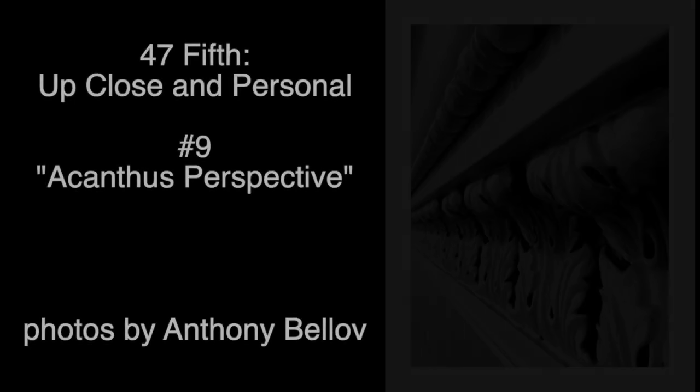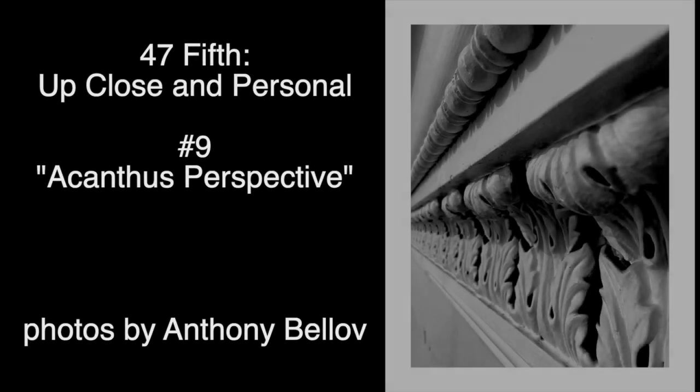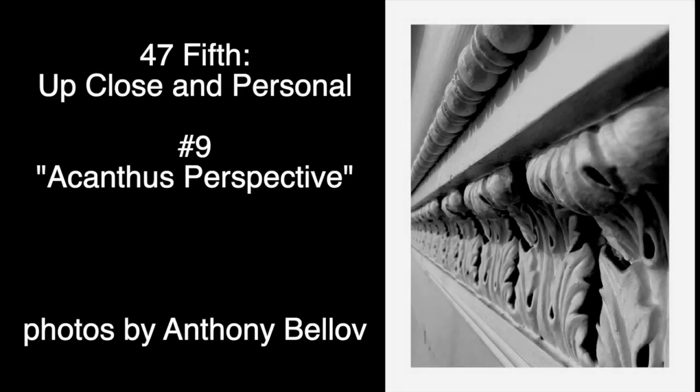An amazing domed skylight, illuminated by a glazed oculus worthy of the Pantheon, crowns the masterful 1853 main staircase at 47 5th.